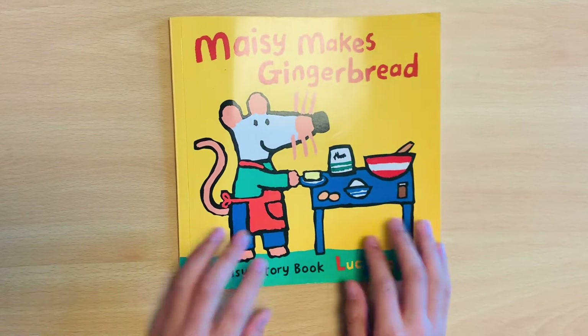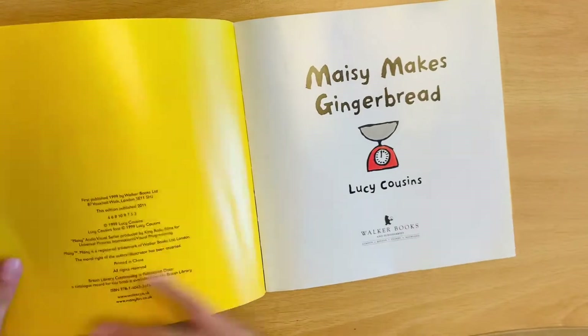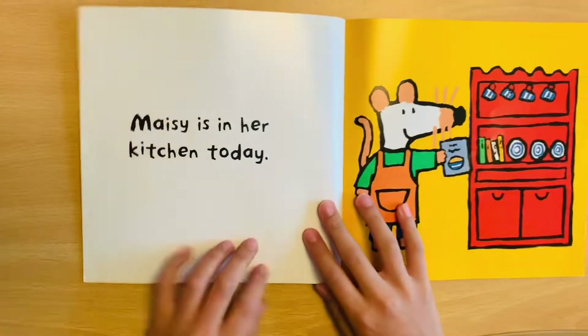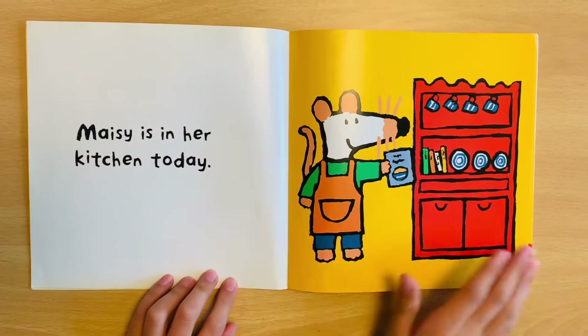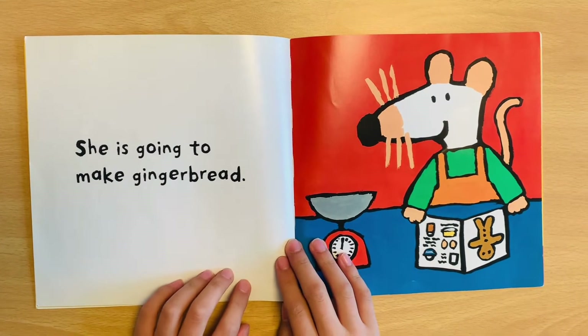Hello everybody, I'm Annie. Meiji makes gingerbread. Meiji is in her kitchen today. She is going to make gingerbread.